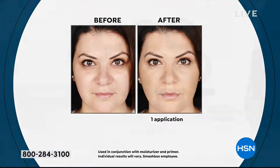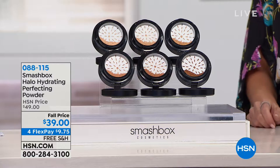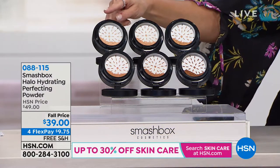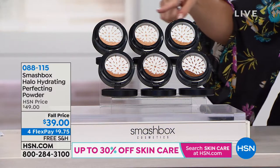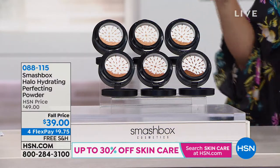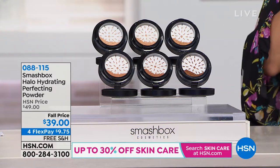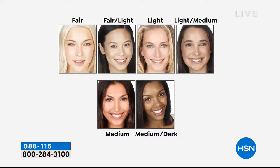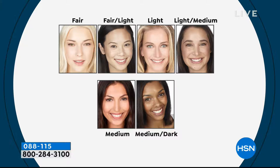We've taken ten dollars off the price so it's at a fall price. I'm wearing the light — that's the one all the way farthest here. Let's pull up the shade chart right now: there's fair, fair light, light — which I'm wearing — light medium, medium, and medium dark. It's so easy to choose.